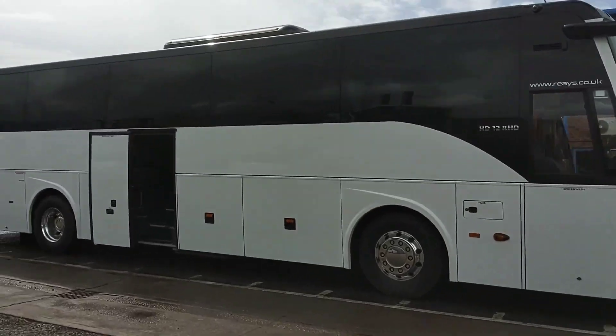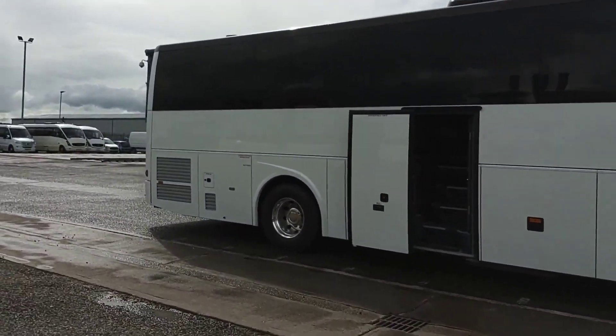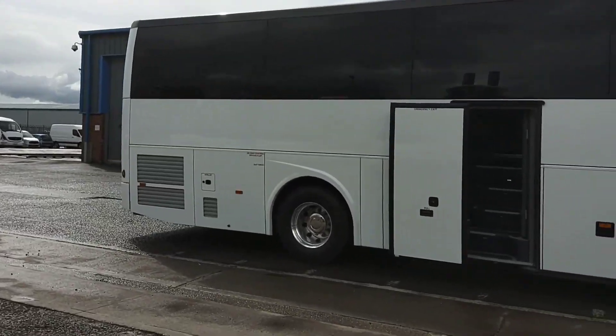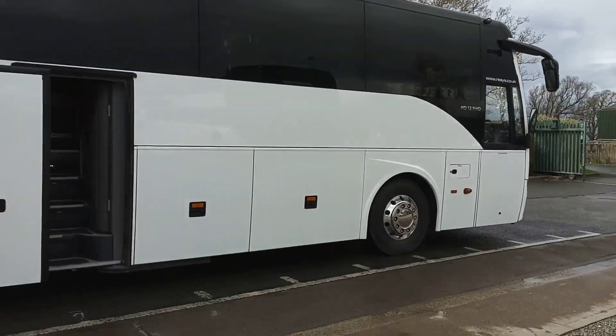Very low mileage, straight vehicles. As you can see offside, not a mark. Power-operated centre continental door, alloy wheels are fitted.